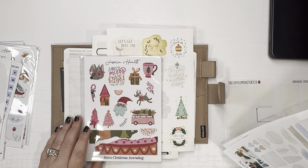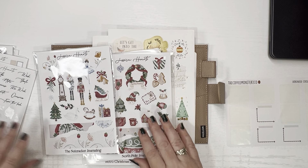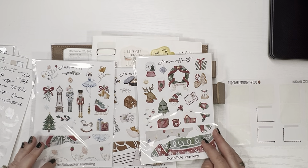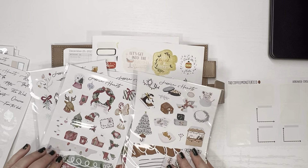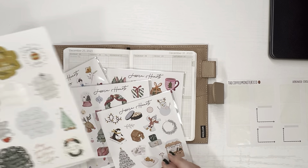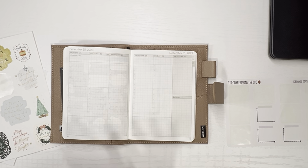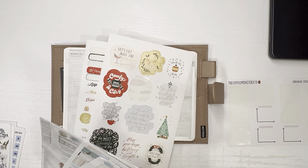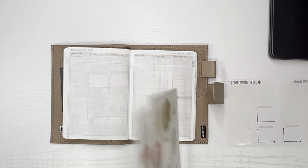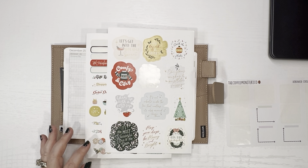I have this super Christmassy retro Christmas journal kit that I could throw in there and it would be super cute. I could save the other kits for next year so I don't have to buy any Christmas stuff then. Whatever I use, I'm going to use it on both kits because I don't want to waste anything. I think I want to try to use these loose stickers and spare washi. This week goes all the way to New Year's Eve, and I've got a New Year's Eve sticker right here, so I think I'll go with that.